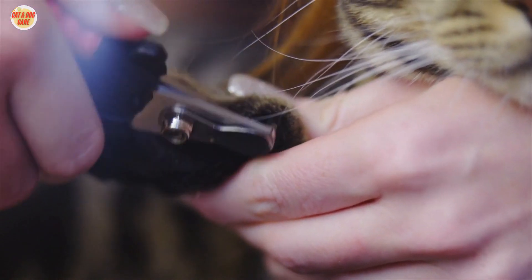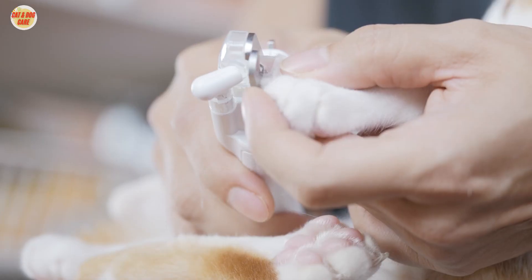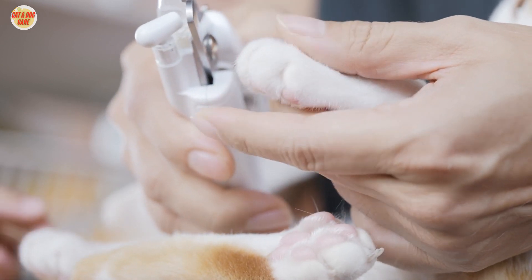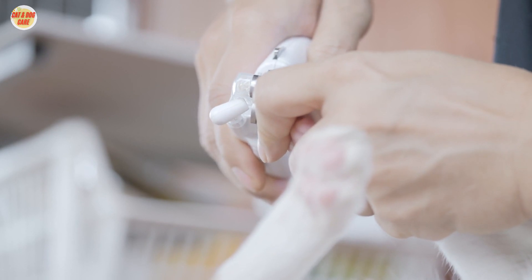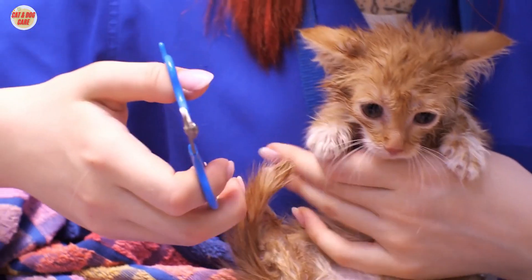Long nails can become caught on things and cause injury. They can also be uncomfortable for your cat to walk on. You can trim your cat's nails yourself or take them to a professional groomer. If you choose to trim your cat's nails yourself, be sure to use a pair of sharp nail clippers.